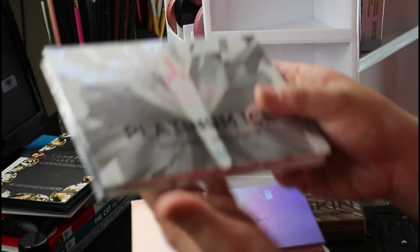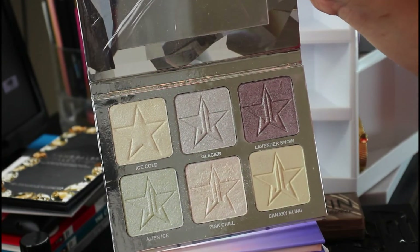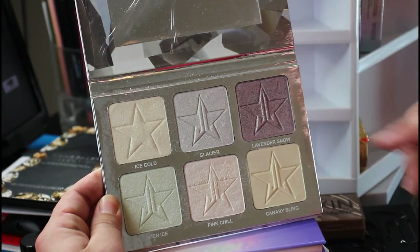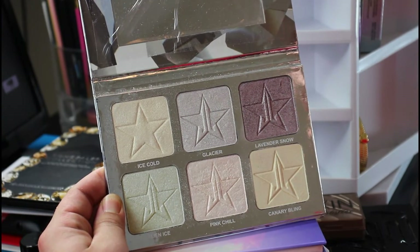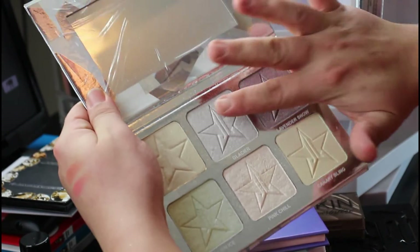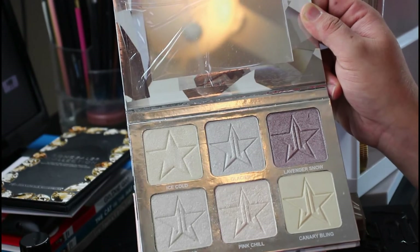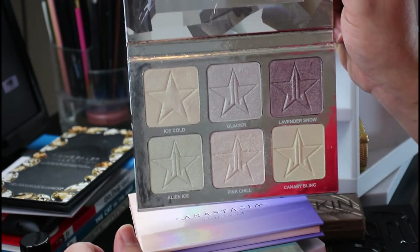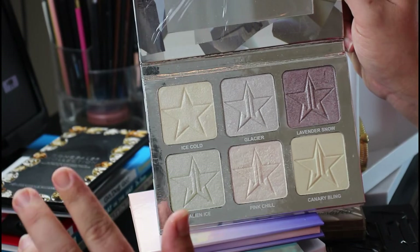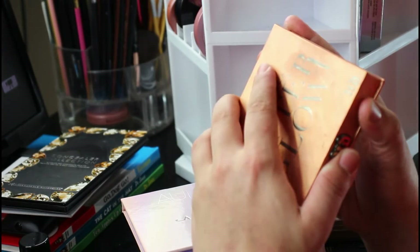Then there's the Platinum Ice by Jeffree Star. I have a love-hate relationship with this palette — it's another colorful palette and I've really stopped buying colorful highlighter palettes after this one because I was a bit disappointed. Ice Cold is the only truly blinding one; the rest are mediocre. I wanted to try Jeffree Star highlighters, especially Ice Cold. It ended up being a little too light on my skin but I do thoroughly enjoy it — it's a great palette overall.